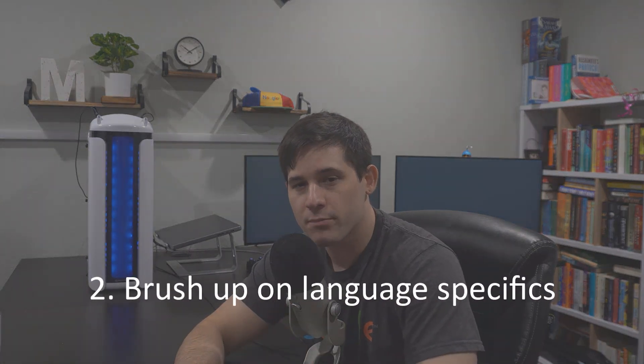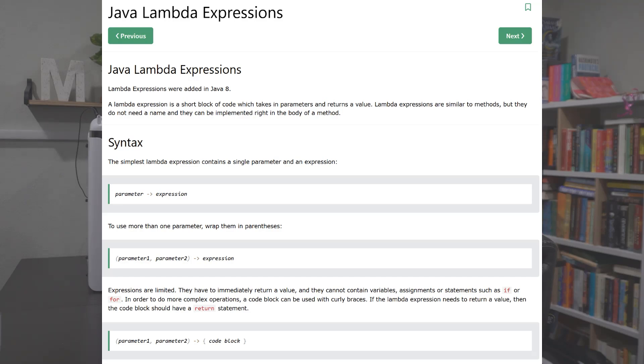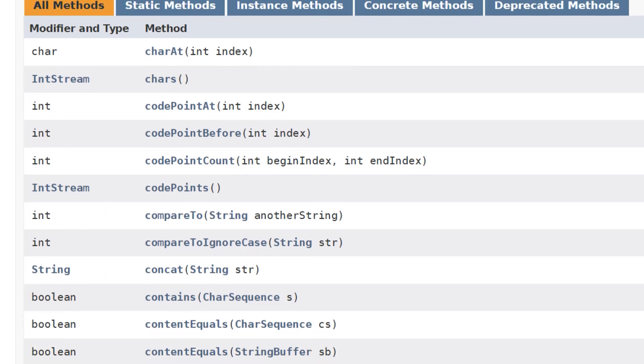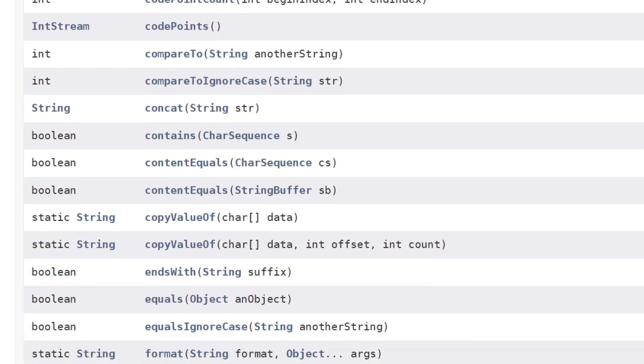Number two: brush up on language specifics with whatever language you're going to interview in. My recommendation here is to focus on general syntax, common utility classes and methods, and the time and space complexity of common methods.